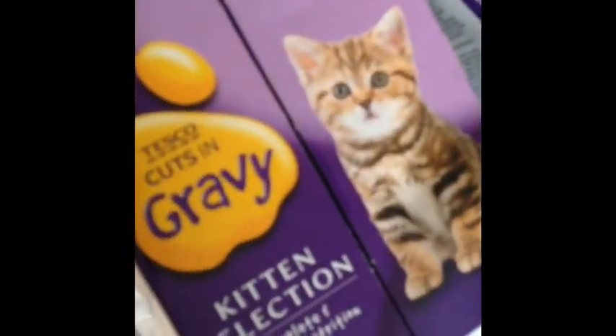Next thing in here is just two boxes of the Tesco's own kitten selection, because every now and then I just like to mix their food up a bit.